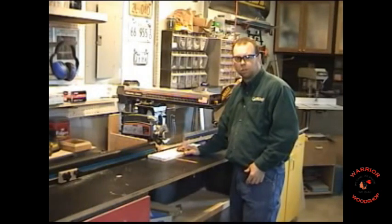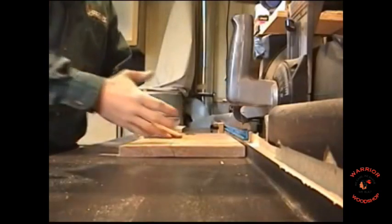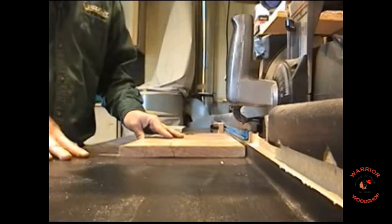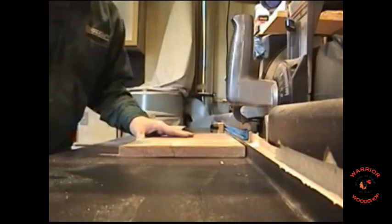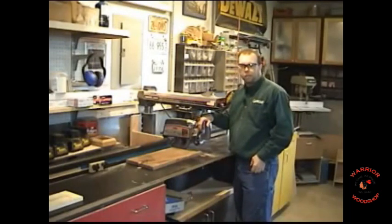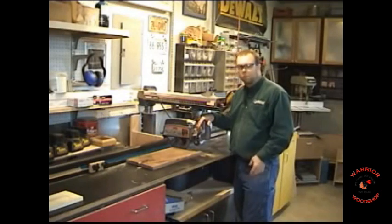Now I know what you want to see — some kickback in action. I've got a nice wide piece of walnut. As they always say on every TV show: do not try this at home. Be safe when using the radial arm saw, but just to demonstrate how quickly kickback can occur — here we go. The radial arm saw is a tool that demands respect. Give it the respect it deserves and it'll become a major workhorse in your woodworking arsenal. Always be safe and follow all general safety guidelines when using power tools.